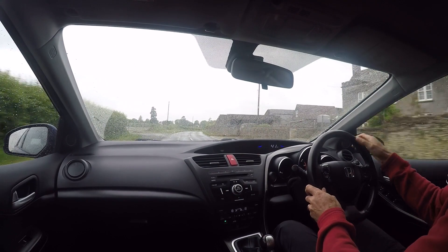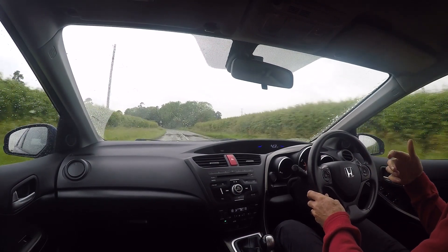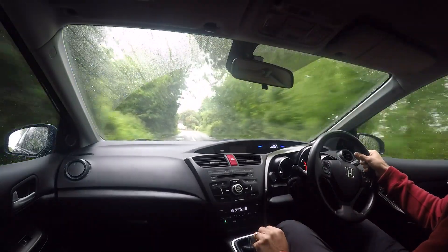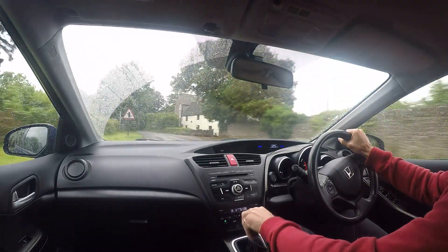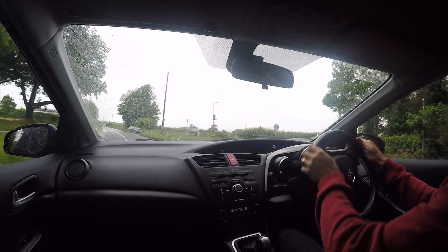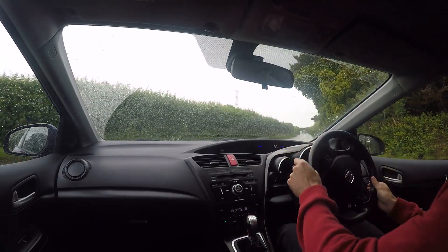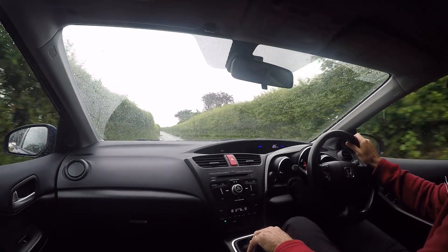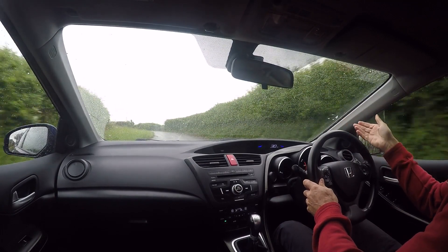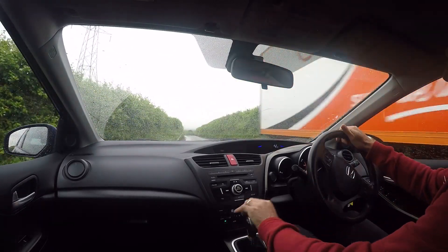Cruise control works absolutely perfectly as well. It's just such a joyful place to sit and operate a car. Unlike so many cars in its class, Honda have made an effort to make you feel a little bit special inside, but not at the expense of practicality. You've got this amazing-looking dashboard with a lovely two-tier design directly in front of you. Honda have placed up high the information you really want regularly — trip information, radio display, climate control temperatures — and most importantly, your speed: a big digital speedo directly in line of sight, so you don't have to take your eyes off the road for a second. It is absolute genius.